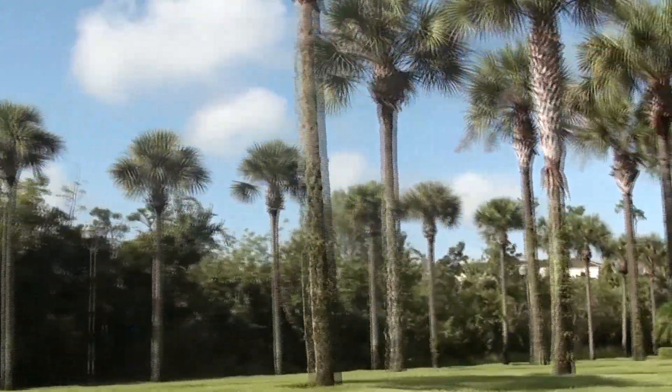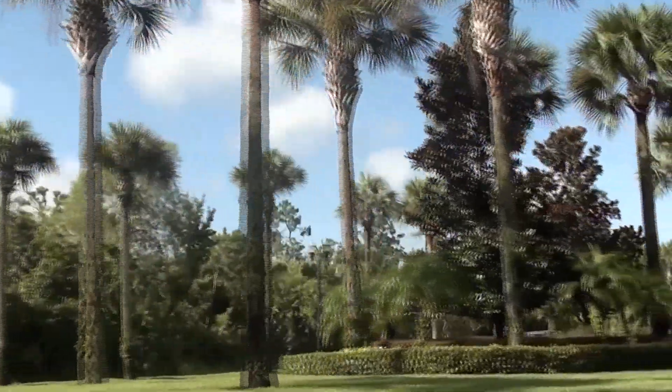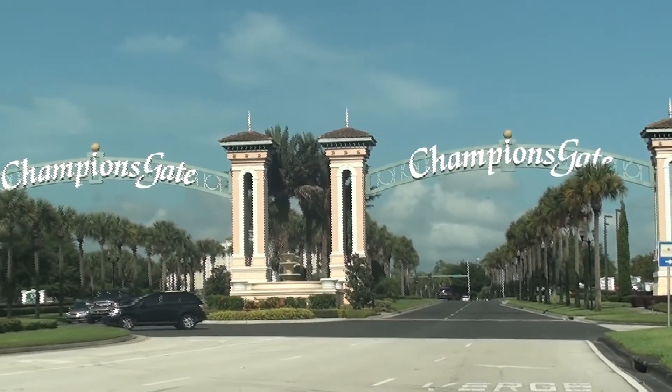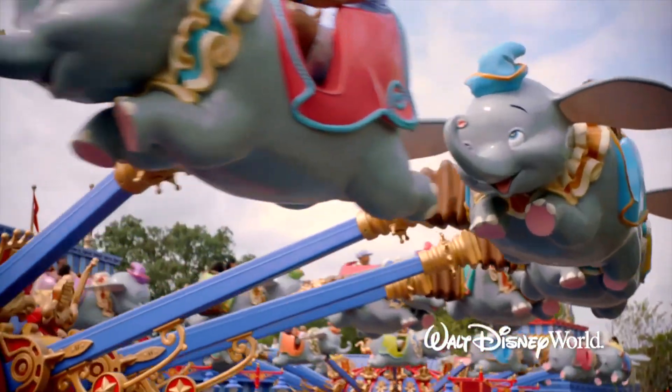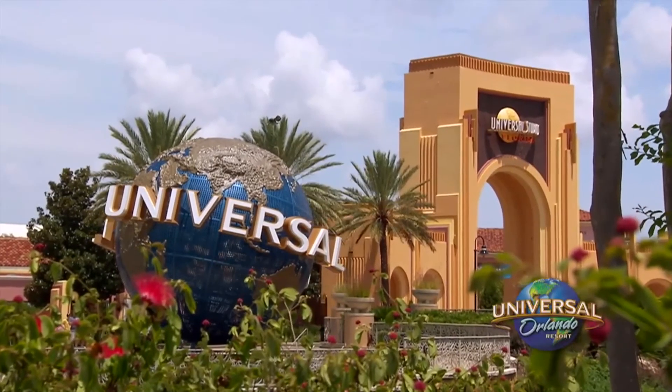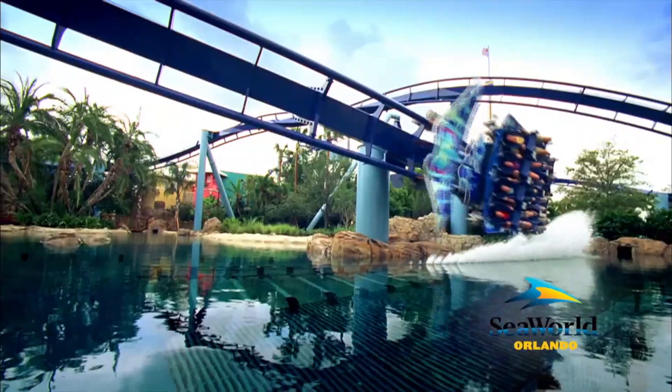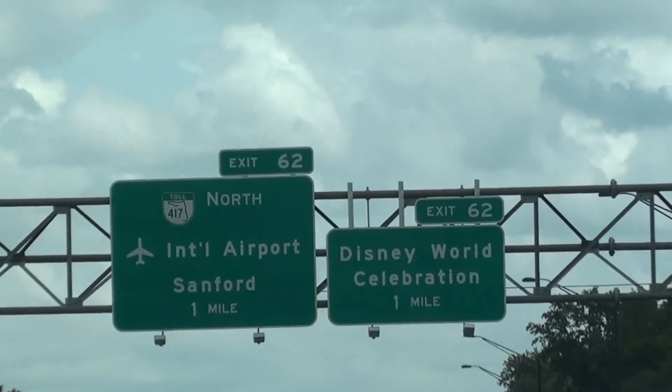Solterra Resort is just five minutes from the 1,500-acre master plan development Champions Gate. With easy access to the I-4, you can arrive at Disney World in 10 minutes, Universal Studios and SeaWorld in 15, Orlando City Centre in 20, and the International Airport in just 25 minutes.